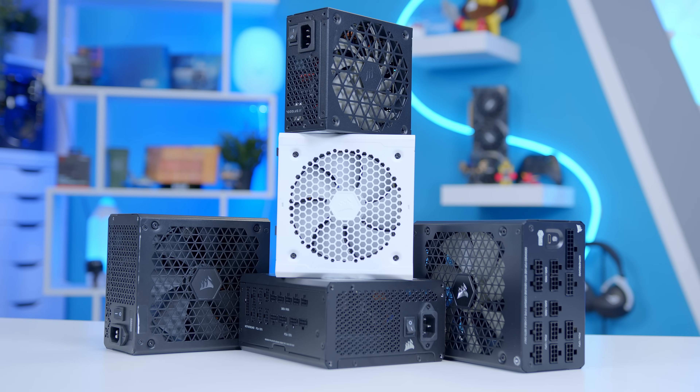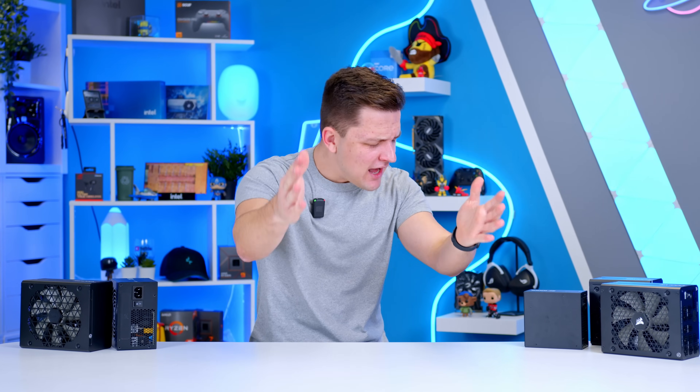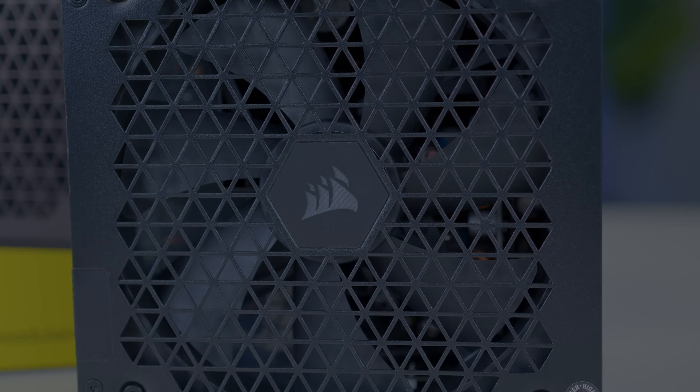I'll leave links to the full Corsair range of PSUs down in the description below, and a big thank you to Corsair for helping make this video possible. If you enjoyed it, get subscribed, drop a like, and thanks for watching — we'll see you in the next one.